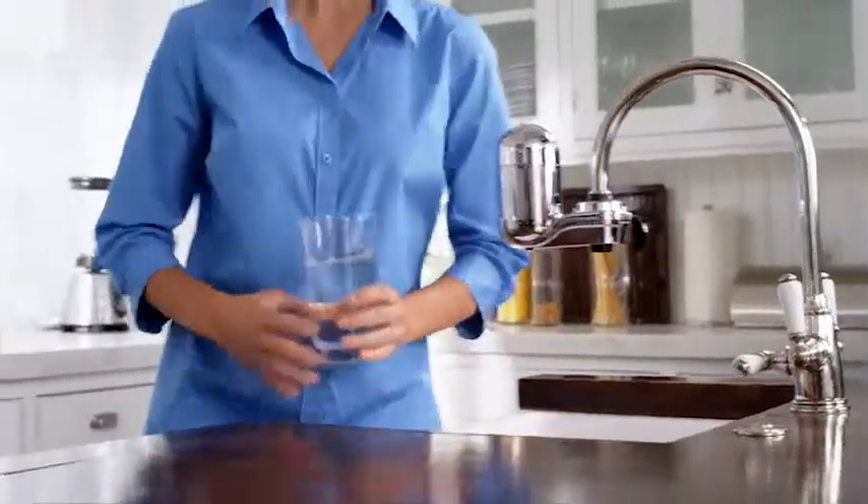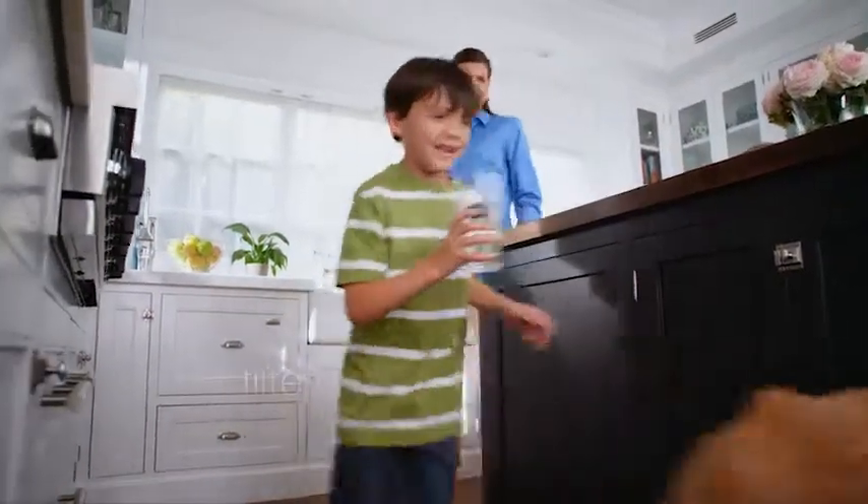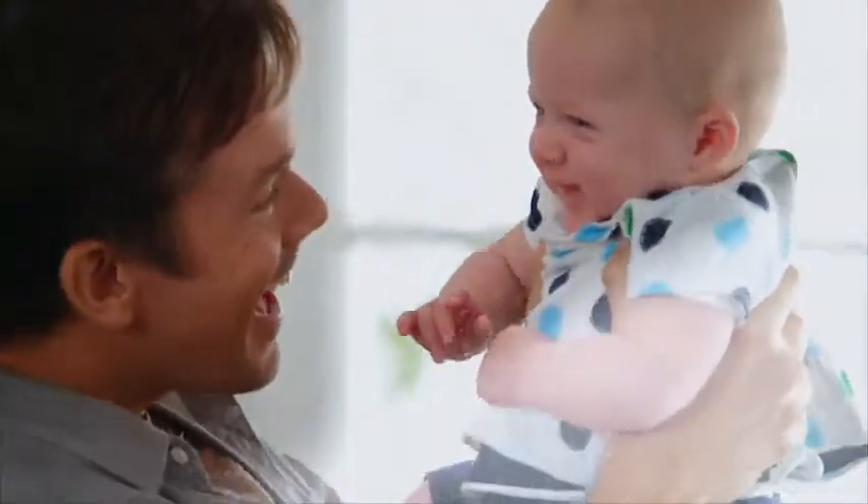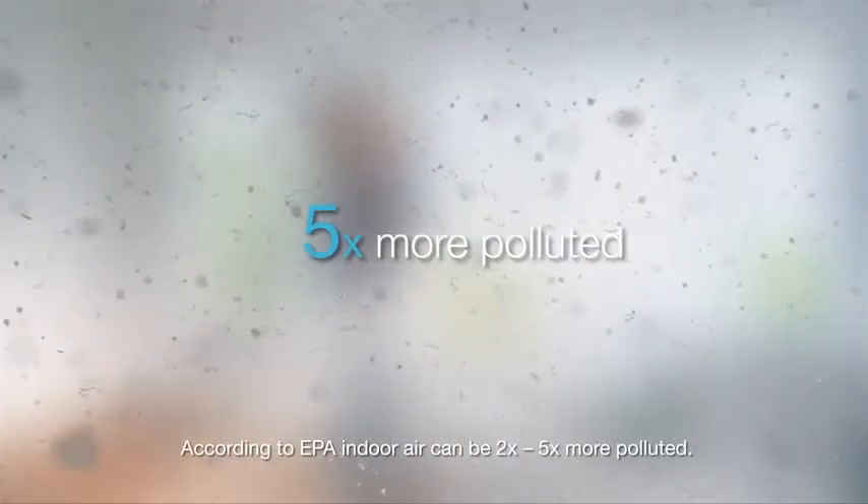We filter our water to be sure it's clean, clear and safe. But what about filtering your indoor air? Your indoor air is scientifically proven to be five times more polluted than outdoor air.